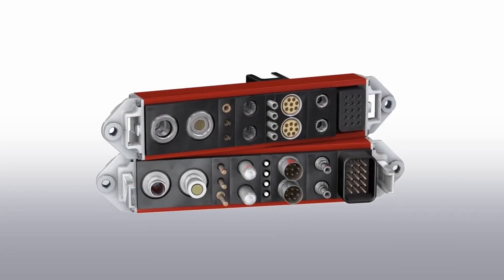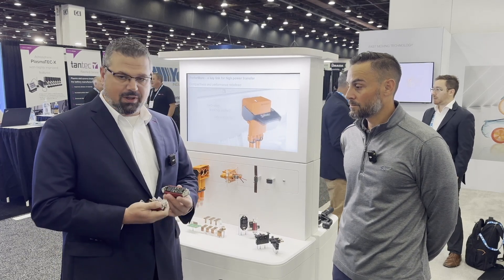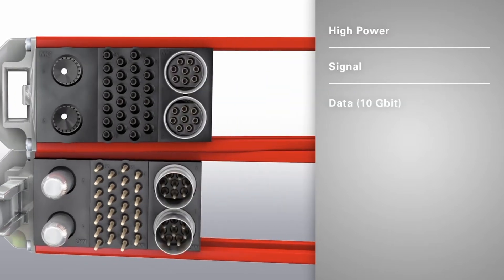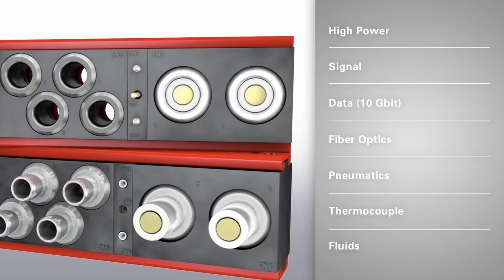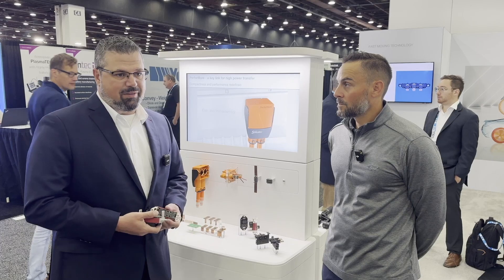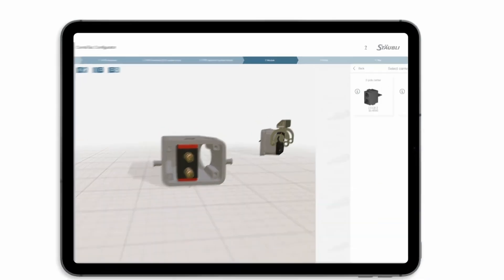We'll start here with our first line — this is our Combitech. You can see these are individual modules that are configurable however you want. You can do electrical signal, electrical power, fluids, pneumatics, fiber optic, Ethernet — any kind of connection you would need to make. You can pick and choose which modules you need and build a connector. We have a configurator so you can design it on your phone or laptop and get a design made in a few minutes.